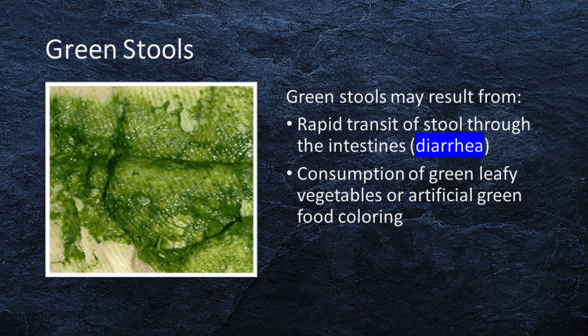Green stools can be caused by a rapid transit of stool through the intestines, such as diarrhea, or consumption of green leafy vegetables like spinach, or by artificial green food coloring.